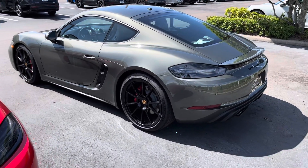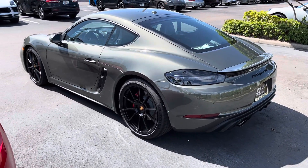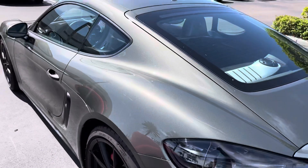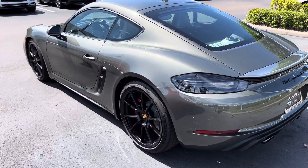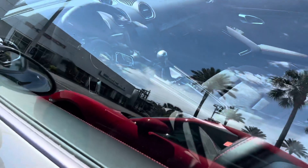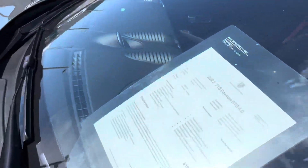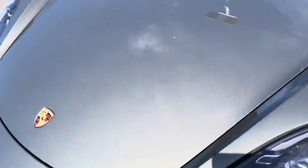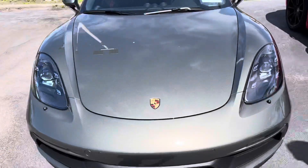Aventurine 718 Cayman GTS 4-liter manual — just a sick color. It's almost like a metallic gray-green. 20-inch black wheels, and the key is the manual. Got the 4-liter flat-6, carbon fiber interior, red trim on the seats — they are the 18-way seats so they're not the best, but it's a tight little cockpit in there. This is $129,000, but the paint is beautiful. Can't beat that with a big 4-liter.